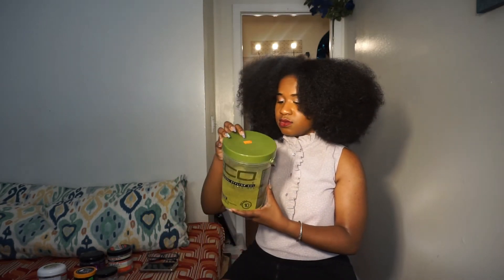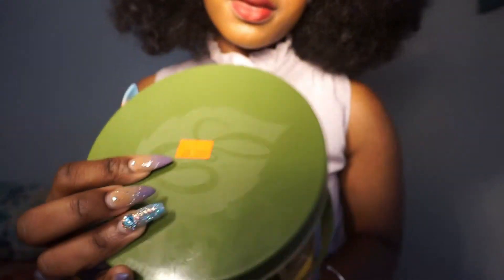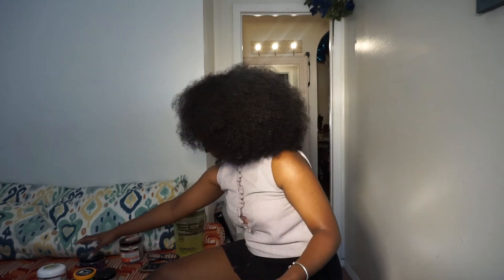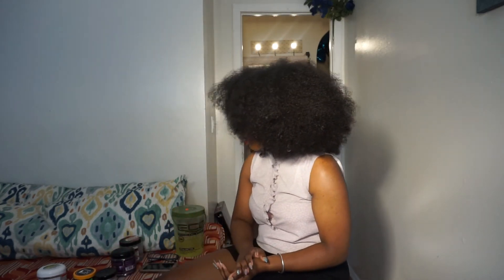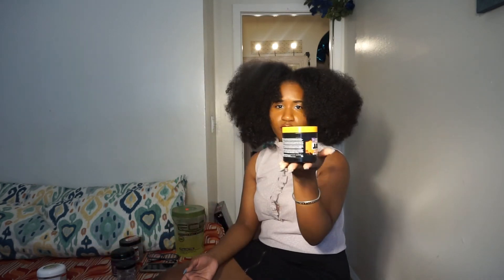Another problem a lot of us are going to have is finding a gel that's also going to give us the size for the price. This tub is $9.99. My Aunt Jackie's gel — this little thing cost me $5. My Main Choice gel I got on sale for $10. I have three other gels from the beauty supply store: Let's Jam at $4.99, and IC gel also at $4.99.